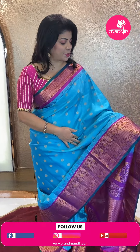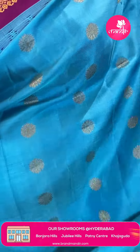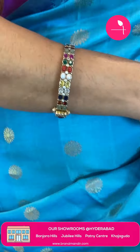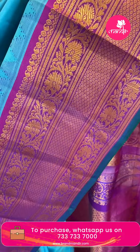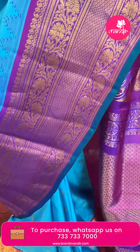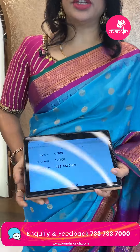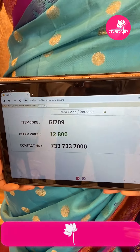The saree I'm wearing is a beautiful blue and pink — a purplish pink color — with nice florals all over the body. Very pretty contrast border: pink with floral vines, diamonds, and floral vines with pico green color edge contrast. The pallu has contrast diamond brocade with beautiful floral vines border. Blouse could have contrast. Saree pricing: ₹12,800. GI 709 is the code. Take a screenshot and WhatsApp us on 7337337000.